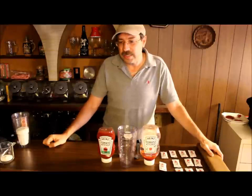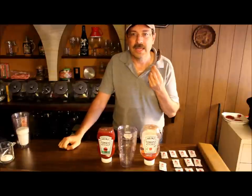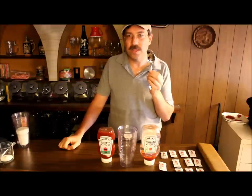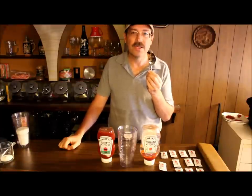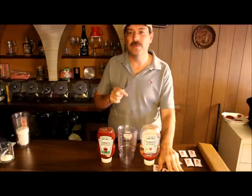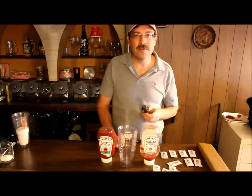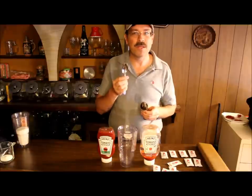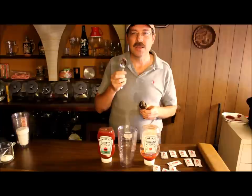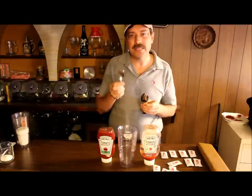If you start looking at the label itself and the nutritional value, you realize that a serving is one tablespoon. Now I don't know anybody that has just one tablespoon of ketchup — typically I have about four of them. Looking at how many grams of sugar happen to be in there, that's equivalent to one teaspoon. So one third of a tablespoon happens to be a teaspoon.